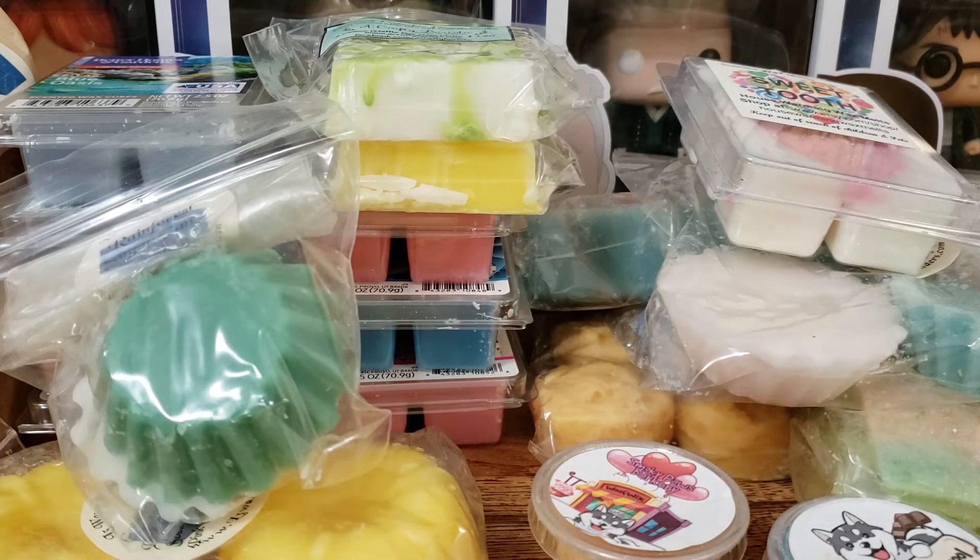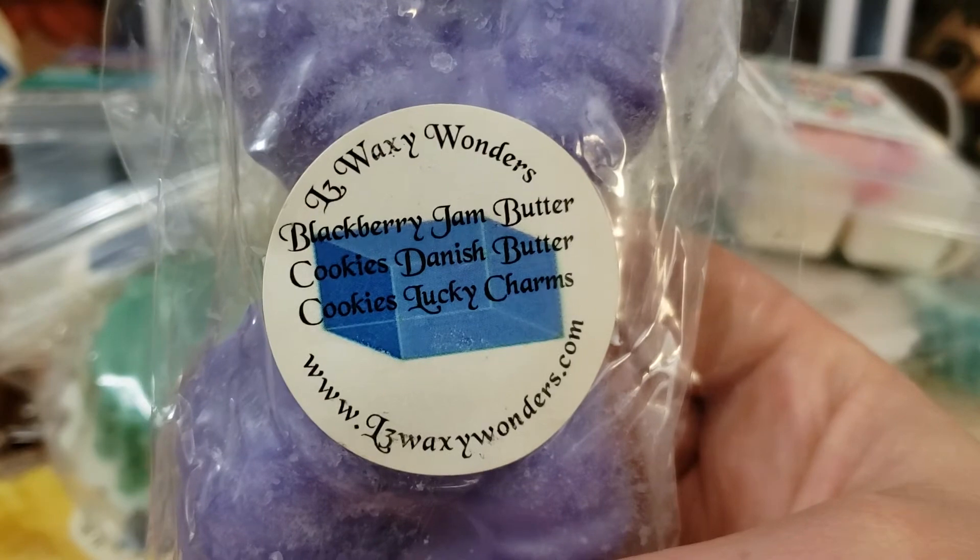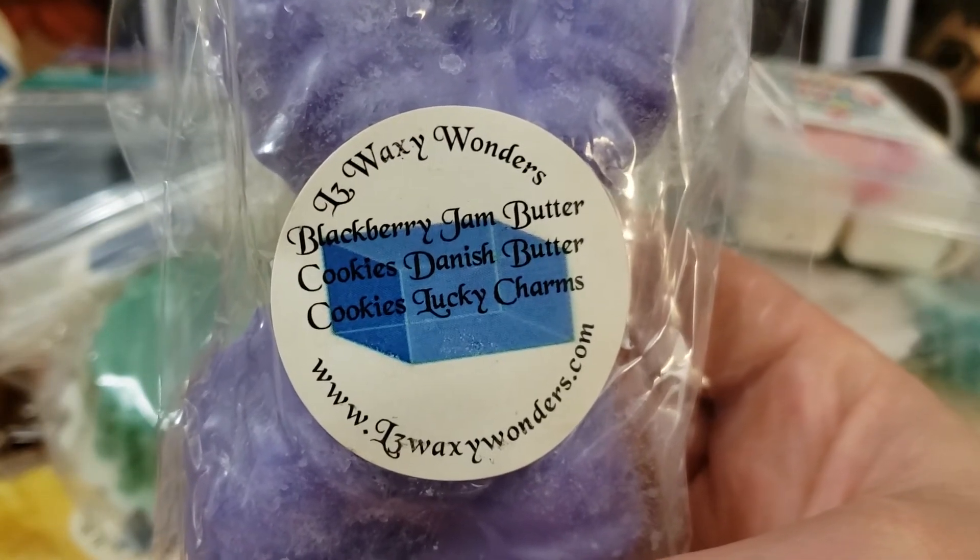We have another one from L3. This is Blackberry Jam Butter Cookies, Danish Butter Cookies, Lucky Charms.